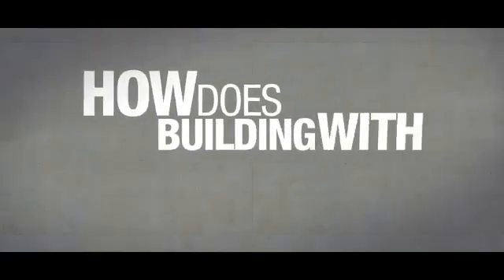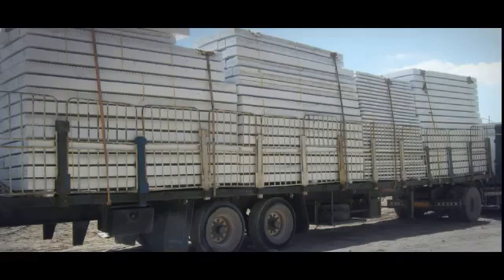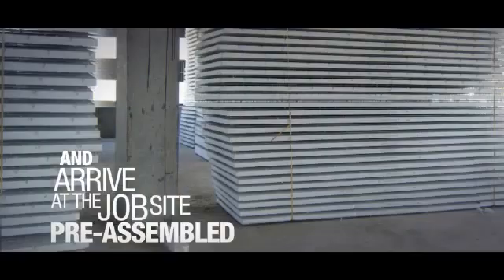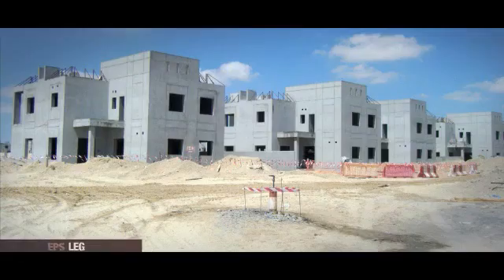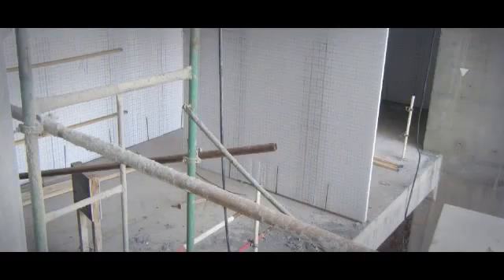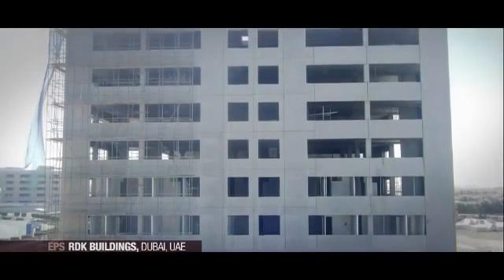How does building with EPS panels compare to traditional construction methods? EPS panel systems are produced in factories and arrive at the job site pre-assembled, ready for installation. Therefore, it is much faster than conventional construction systems. Building with EPS panel systems can reduce construction time by up to 50% and generate savings of up to 15% compared with brick walls.